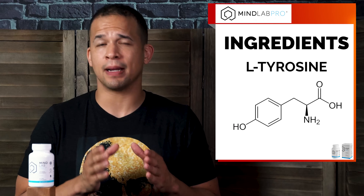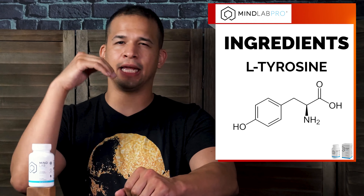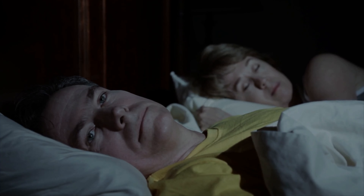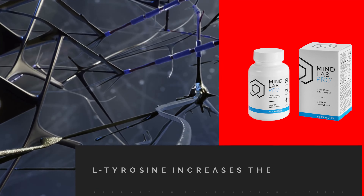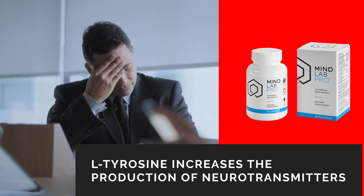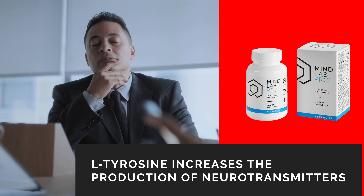The last ingredient I'll cover in detail is L-tyrosine, which is an amino acid that supports memory and mental performance, especially if you're working under high stress, like while you're sleep-deprived or when you have to do some serious multitasking. L-tyrosine also increases the production of neurotransmitters that tend to decrease in stressful or mentally demanding situations, like work-related stress, and those neurotransmitters are really needed for your brain to function properly. This amino acid is also great to improve your attention span and focus.